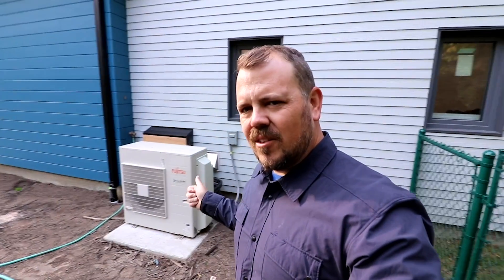I'm Jake Bruton with Aero Building, and today on the Build Show Network I'm going to talk to you about an air source heat pump that isn't running my HVAC system.